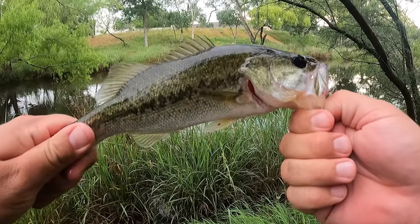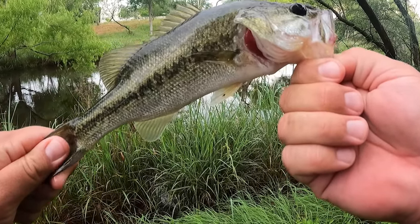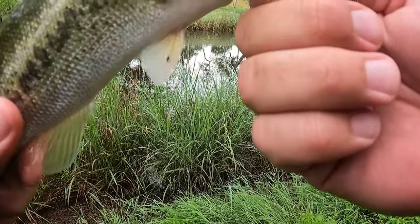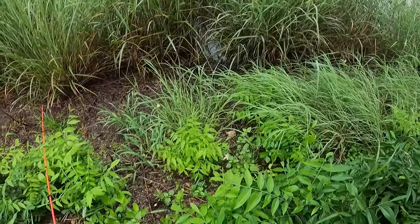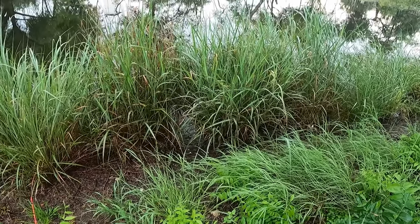Another small one, but it's nice - we're getting bite after bite. This little secluded water by a neighborhood. Alright man, time to go back in the water so you can grow up and get big. There's a good spot for you. See you later.